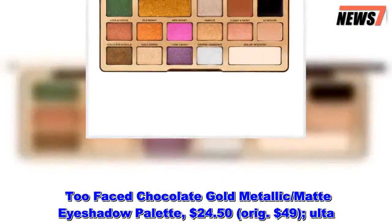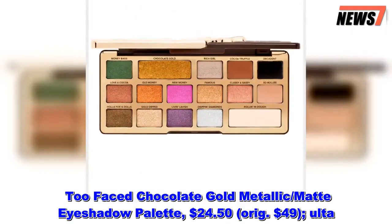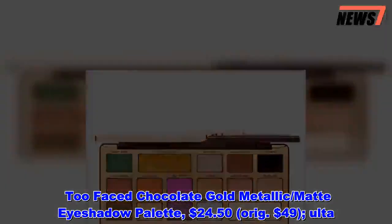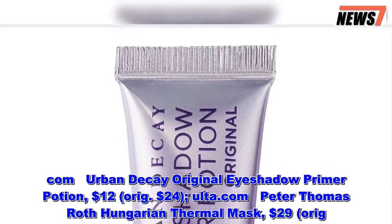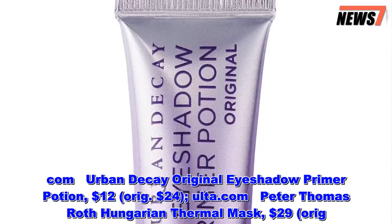Too Faced Chocolate Gold Metallic Matte Eyeshadow Palette, $24.50, originally $49, at Ulta.com. Urban Decay Original Eyeshadow Primer Potion, $12, originally $24, at Ulta.com. Peter Thomas Roth Hungarian Thermal Mask, $29, originally $50, at Ulta.com.